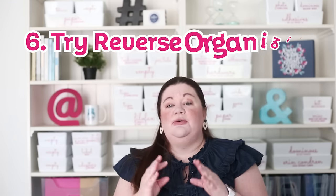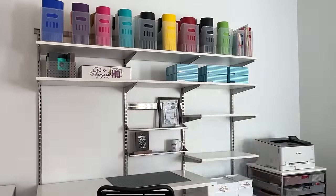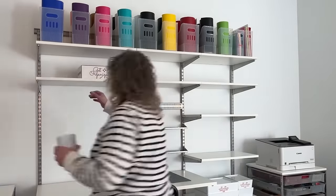This is so underrated — I call it reverse organizing. So many times when we want to organize a space, we just look at what's there and start arranging it. But the more helpful thing is to reverse that: take everything out of the space. I recommend breaking it into smaller chunks so you don't get overwhelmed. For example, with my desk area, take everything out, then put it back as you need it, starting with the most often used items going down to the least often used.